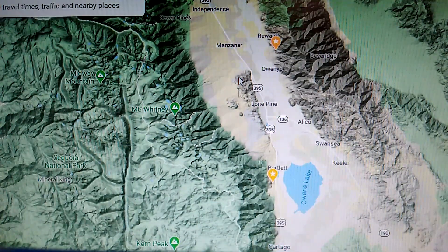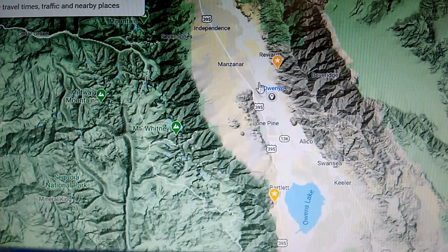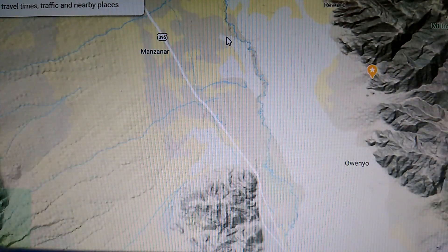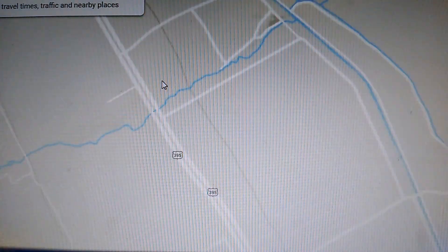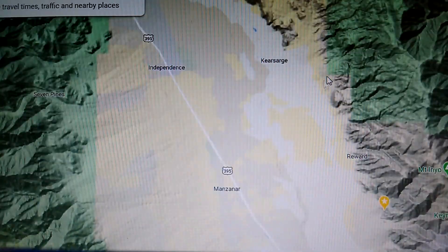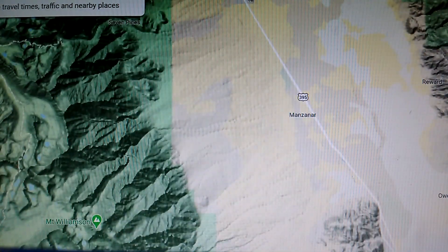That's where it's at — Independence Creek to Cottonwood Creek, all this area here. Nothing on the east side of 395 — do not fish over there, except for the Owens River. You can fish the Owens River, and there are several spots along here. Basically all the roads that go east off of 395 toward the Owens are good spots, but those are year-round and not affected by the opener. It's mainly just the three or four creeks on the west side and Independence Creek on the north.